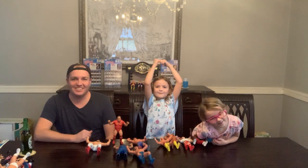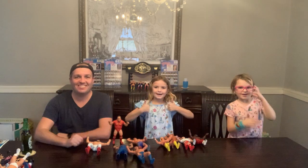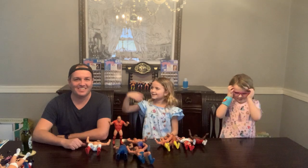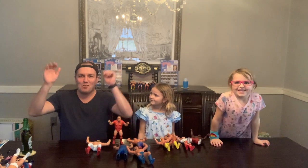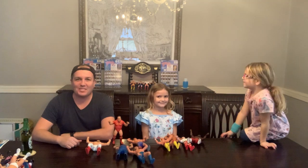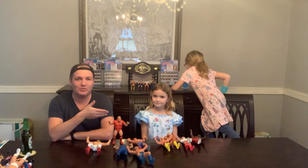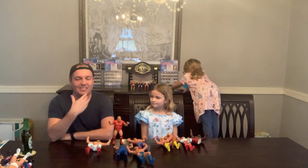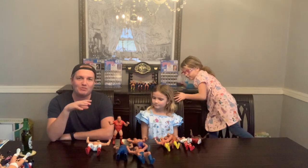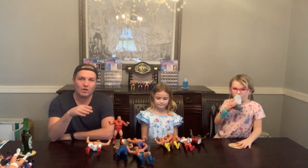Hi everyone, welcome back to the Boyle family. Like and subscribe and turn on those notifications. Today we have a special guest — it is our dad. Today we have a special presentation for you: some classic throwback toys. The girls have shown a lot of their new toys — Kindy Kids, the Trina Madison new collection Series 1 and 2. Today we are going through the WWF LJN Series 1 through 5.